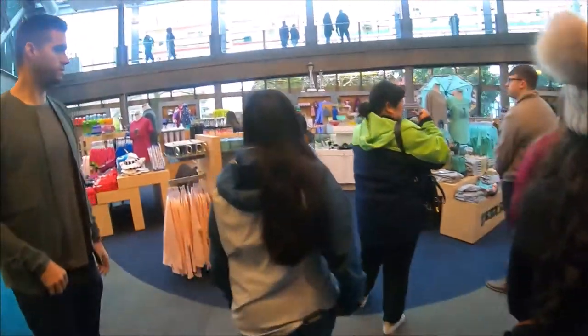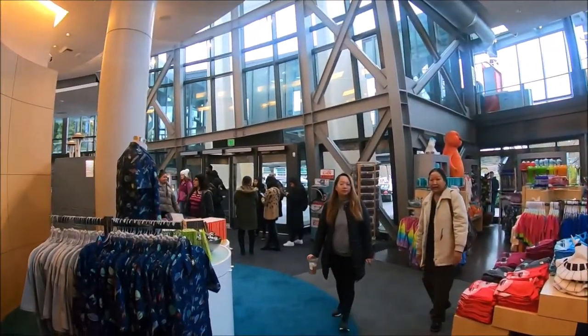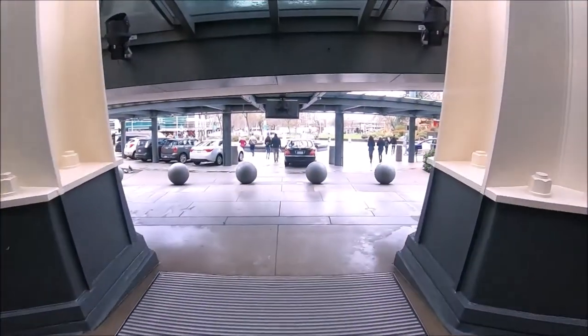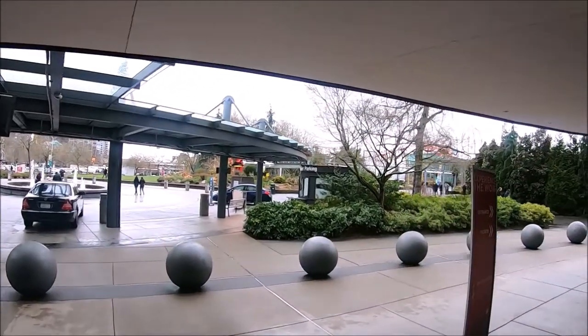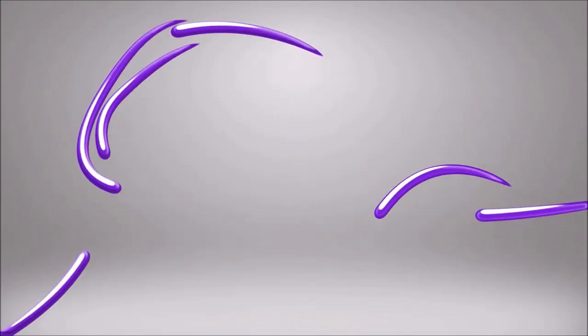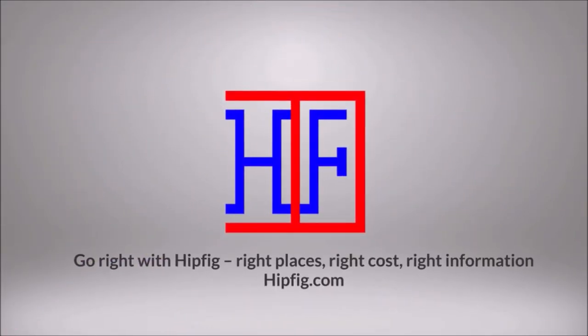The best times to visit Seattle are late April through mid-October. The Space Needle is a must-do when in Seattle and is highly recommended — plan for at least two or more hours depending on your interest. Happy Travels! Go to Hipfig.com for more information or visit our Hipfig Travel Channel on YouTube and subscribe for regular updates.